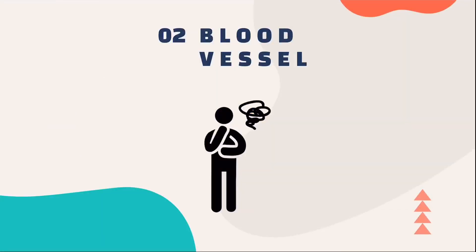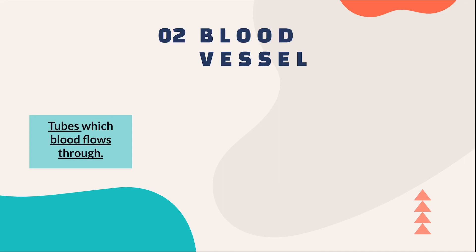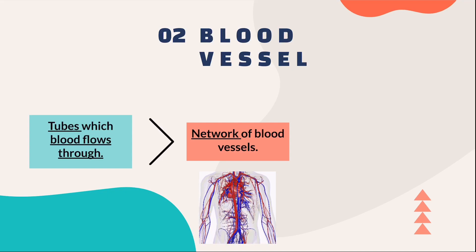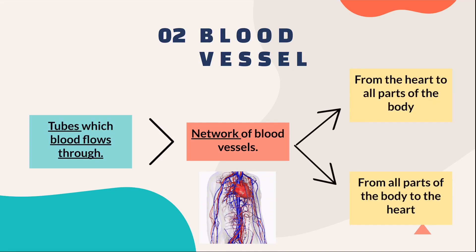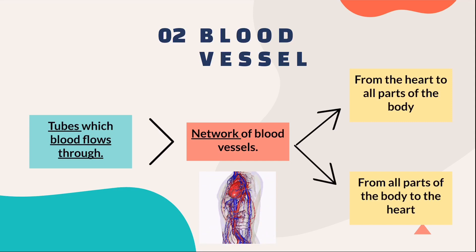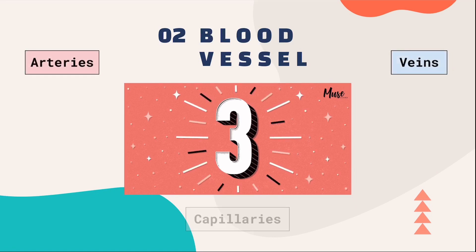Next, we'll be talking about blood vessels. What are blood vessels? They are tubes which blood flows through. We usually call them a network of blood vessels, and these blood vessels carry blood either from the heart to all parts of the body, or from all parts of the body back to the heart. There are three types of blood vessels: the arteries, the capillaries, and the veins.